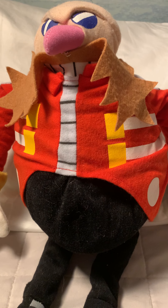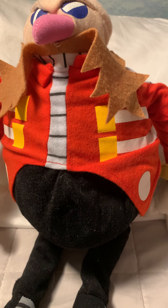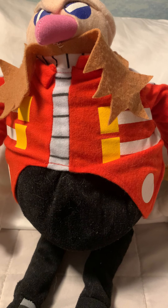Hello everybody, SonicSoccer123 here, and I'm going to be reviewing one of the most strange Eggman plushies I've ever seen.